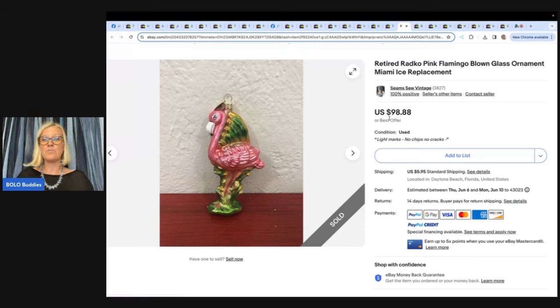This is a retired Radco pink flamingo blown glass ornament, Miami Ice replacement. She picked it up on Whatnot — sourced for $9.59. The all-in buyer paid $97.55, sold with a promoted listing. Her profit after fees and cost of goods was $54.03. She sells everything on Whatnot as 'Seems So Vintage.'